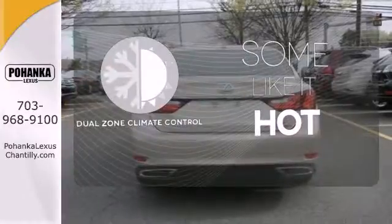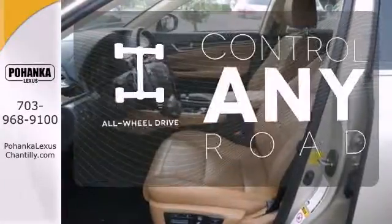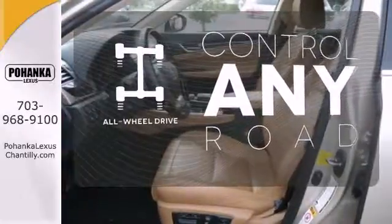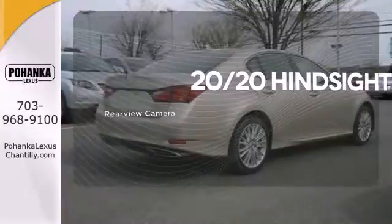Dual Zone Climate Control lets you and your passenger pick a personal temperature. The all-wheel drive allows you to master any road, any time. See objects previously out of sight with a rear-view camera.